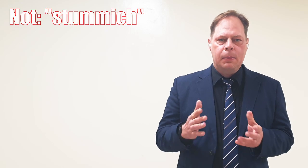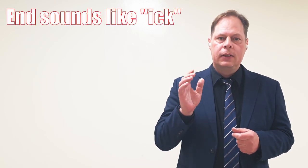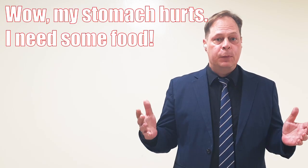Word number nine is stomach. People often mispronounce this word by saying stomick or stomic. But there's an ick sound at the end — stomach. So we say stomach. Example: Wow, my stomach hurts. I need some food.